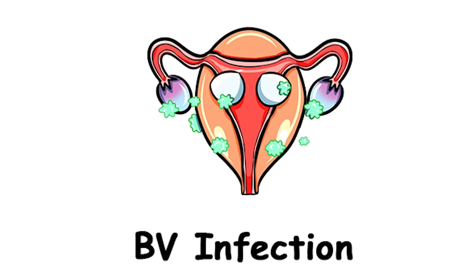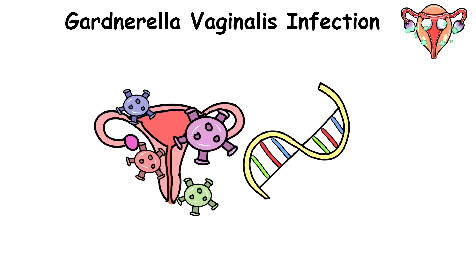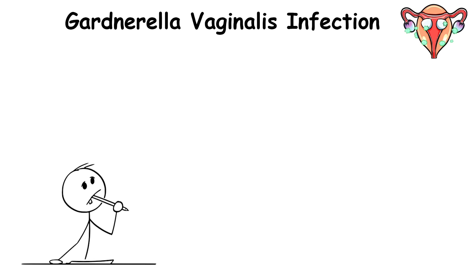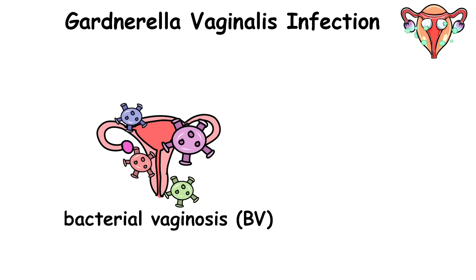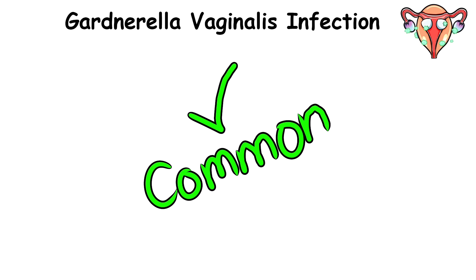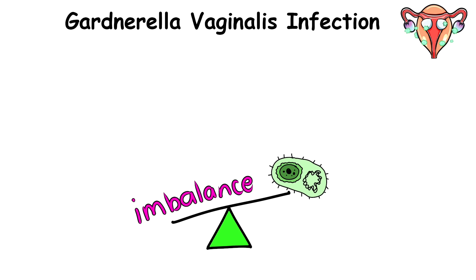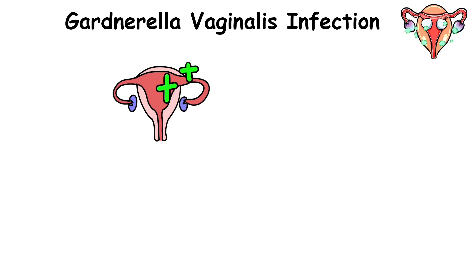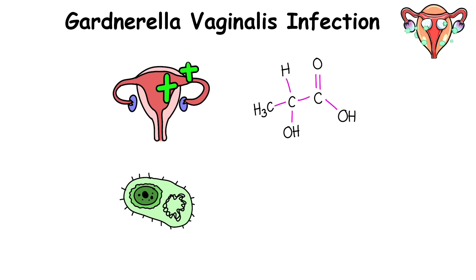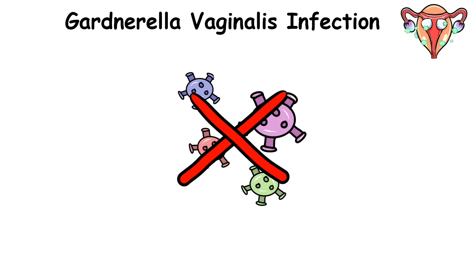Gardnerella vaginalis infection. Almost every woman in the world will experience a bacterial vaginosis infection at least once in their life, probably caused by many things like using birth control or multiple sex partners. Unlike other infections, it's usually caused by an imbalance in the normal vaginal bacteria, where there is a decrease in beneficial bacteria and an overgrowth of other not-so-helpful bacteria. In a healthy vagina, the normal bacteria produce lactic acid, creating an acidic environment that helps maintain vaginal health and prevent the overgrowth of harmful bacteria.